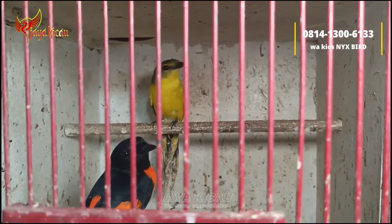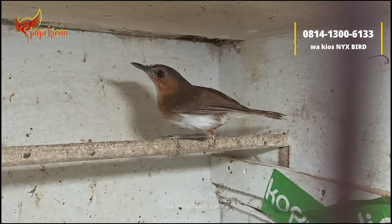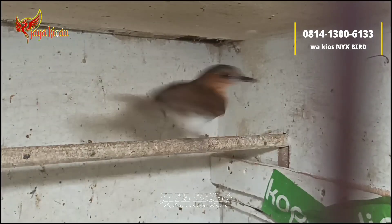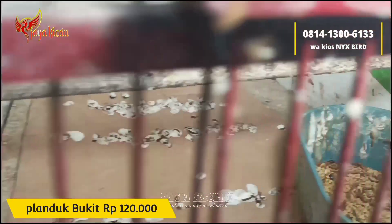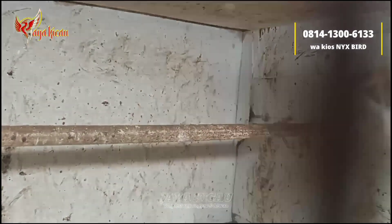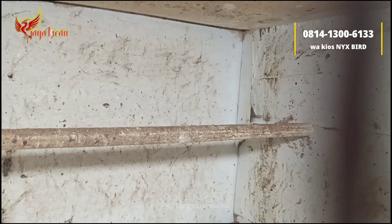Lanjut, di sini ada burung pelanduk bukit seperti ini, sortiran jantan teman-teman. Untuk penumpakannya sudah semi-pur. Untuk pelanduk bukit seperti ini cukup dibanderol Rp120.000 saja. Penumpakannya masih dicampur ulet, jadi buat teman-teman wajar untuk tanya dulu kalau beli. Burung sehat-sehat semua.